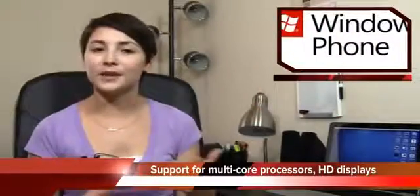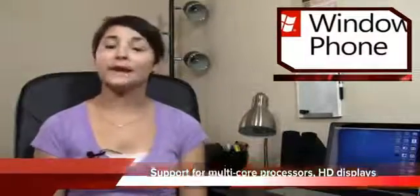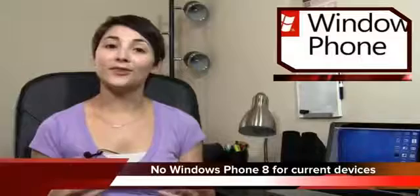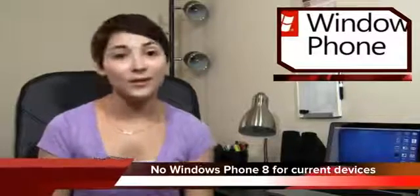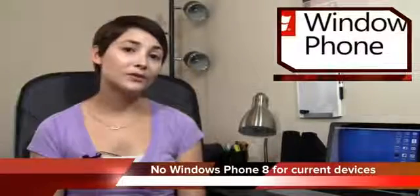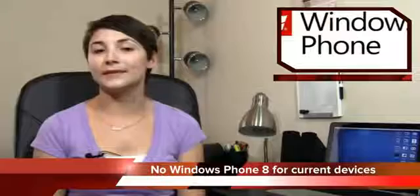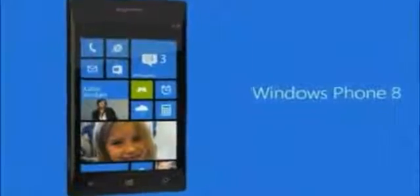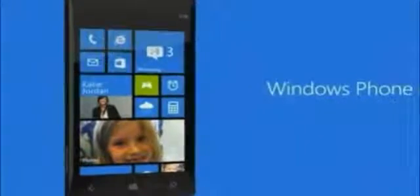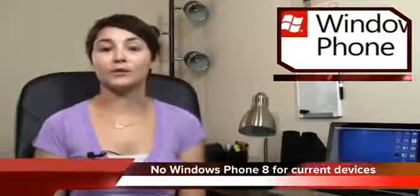Let me know what you think of this update — are you excited, are you disappointed, are there things Microsoft left out that you'd like to see? Now, one of the downsides is that as awesome as it is, no current Windows Phone device will be updated to Windows Phone 8. If you want Windows Phone 8, you'll have to buy a new phone this fall. Current devices will get an update called Windows Phone 7.8, which will at least include the new start screen — which is what most people are looking forward to anyway.